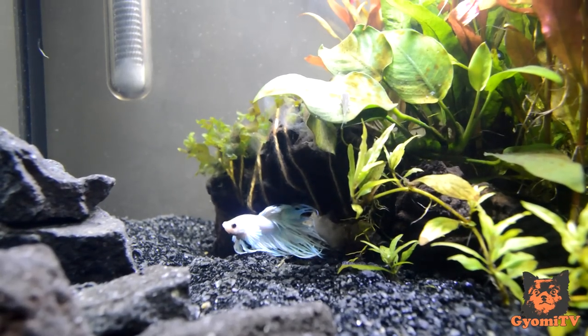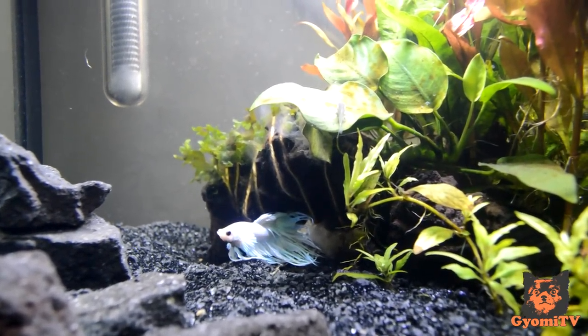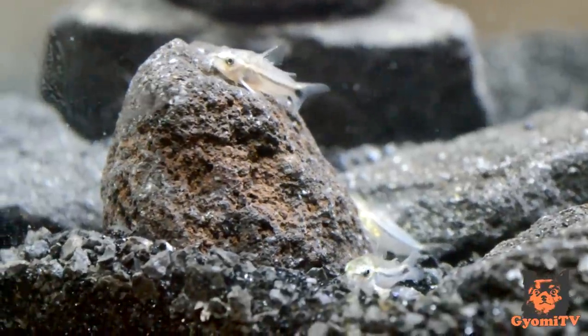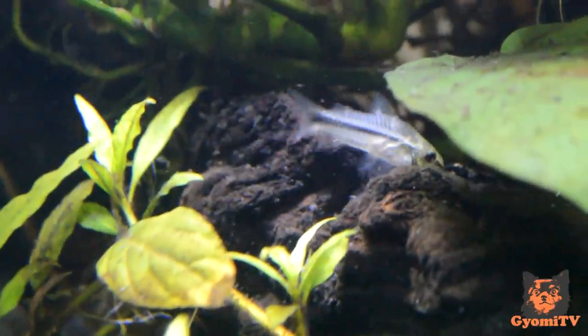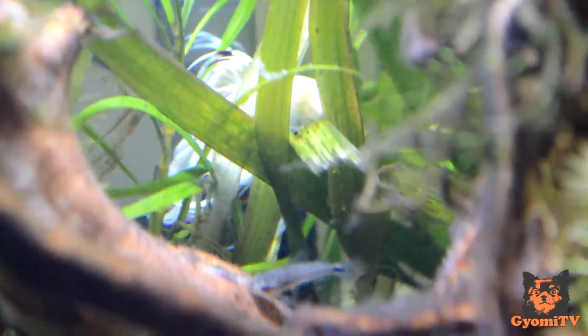So there you have it! Within half an hour, the corys and Jackson were getting along perfectly in the tank. Keep an eye out to make sure that you don't see any other signs of aggression. Make sure you have a backup plan in case things don't work out. Most local fish stores will take back your fish if it doesn't work out. Otherwise, have another tank prepared so that you can separate them should things go badly.